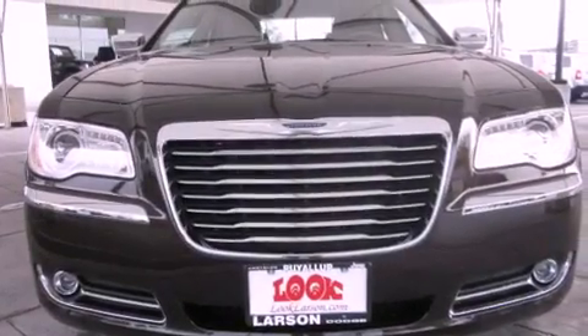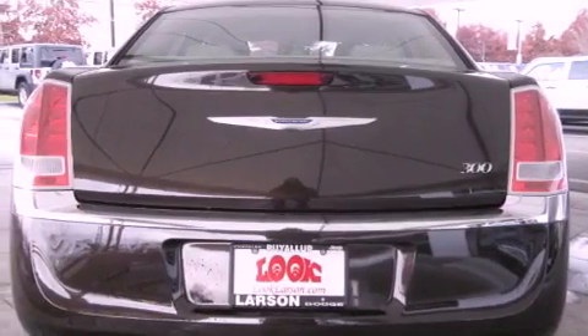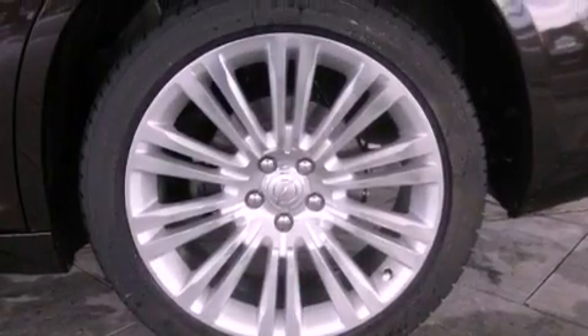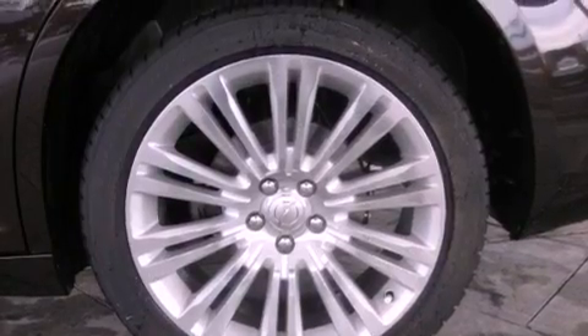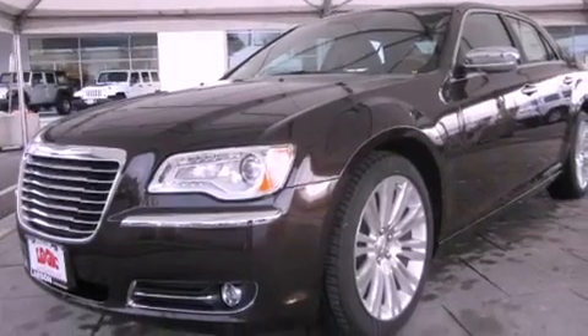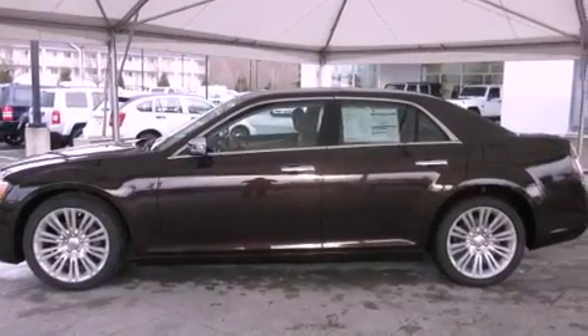The following features are also included: air conditioning with automatic climate control, a folding second row, cruise control, a security system, fog lamps, an anti-lock braking system, a passenger side airbag, rear seat child-proof door locks, steering wheel mounted controls, and leather seats that provide great support and create an overall luxurious feel.